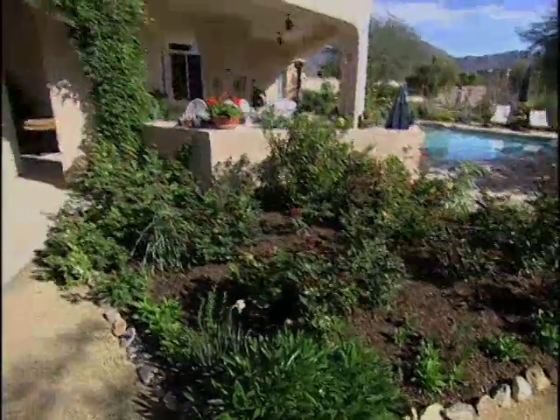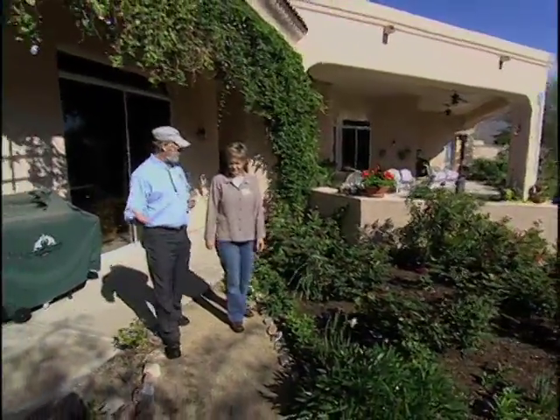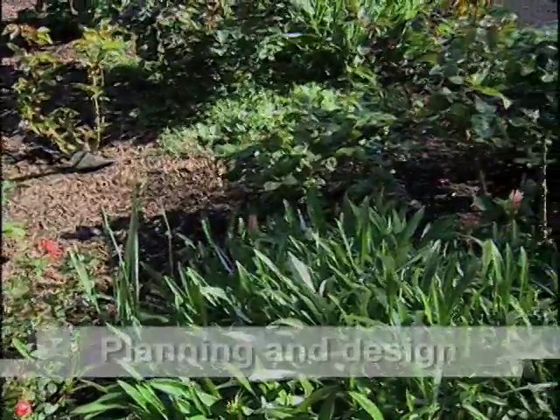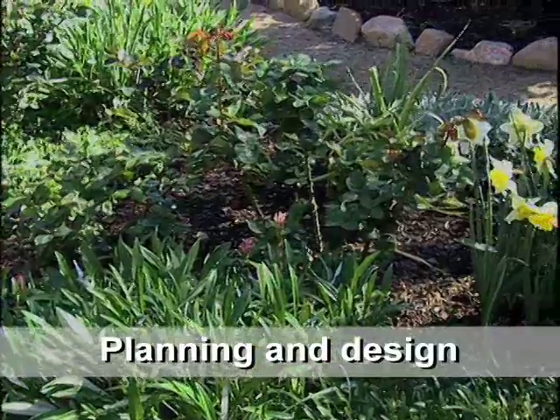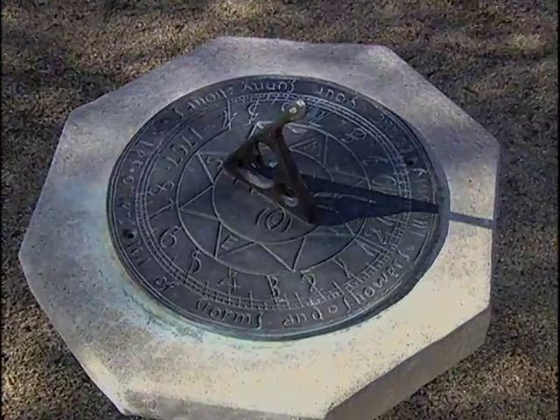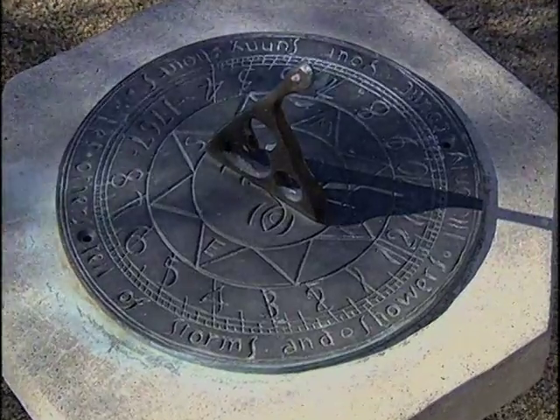This is my little bit of England. This is something that you would find in England — the roses, the daylilies, the iris, the sweet Williams. They're all reminiscent of my English heritage. And I brought the sundial with me, and that gives it this European feeling here.